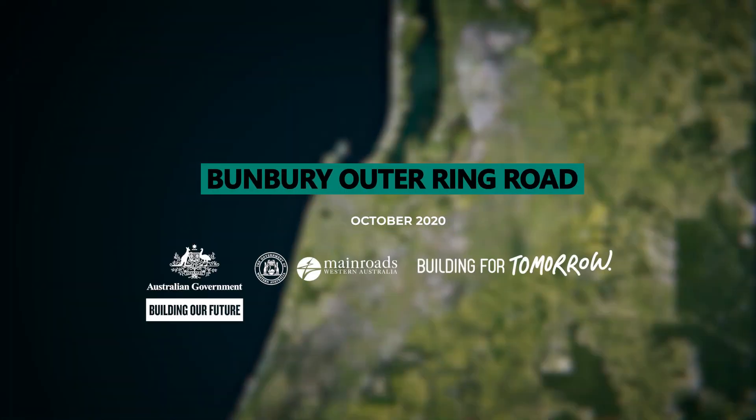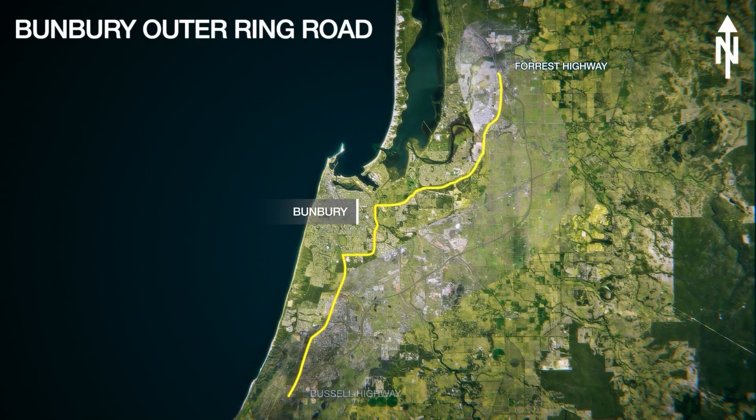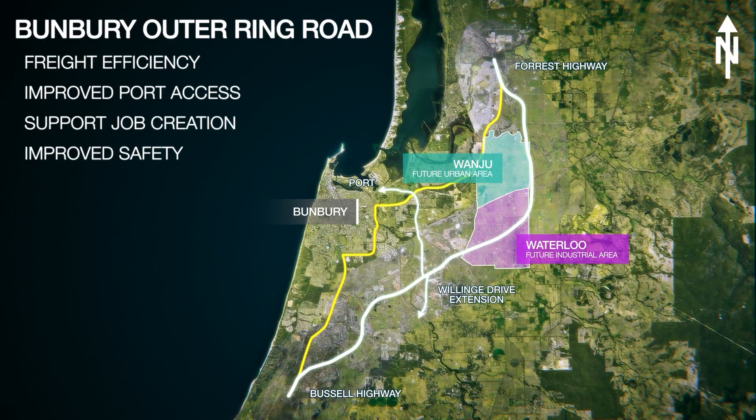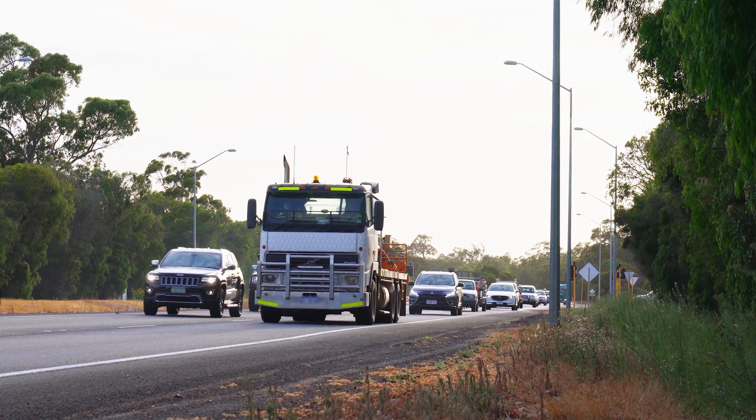The $852 million Bunbury Outer Ring Road is one of West Australia's largest transport infrastructure projects. Once completed, it will become a key transport corridor, linking Forest Highway to Bustle Highway, supporting a growing economy along with the future development of the Greater Bunbury area.